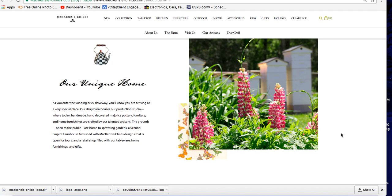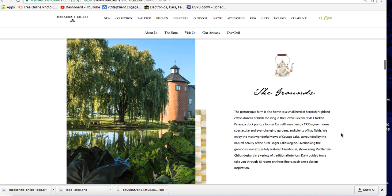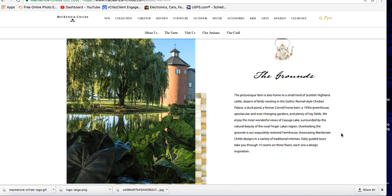The grounds are open to the public, home to sprawling gardens, a Second Empire farmhouse furnished with McKenzie-Childs designs that is open for tours, and a retail shop filled with tableware, home furnishings, and gifts. The picturesque farm is also home to a small herd of Scottish Highland cattle, dozens of birds roosting in the Gothic Revival-style chicken palace, a duck pond, a formal Cornell house barn, a 1930s greenhouse, spectacular ever-changing gardens, and plenty of hay fields.